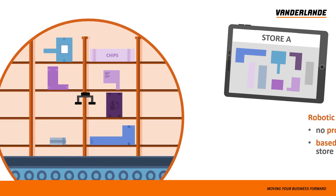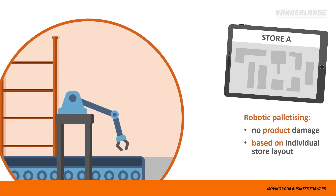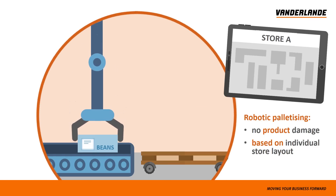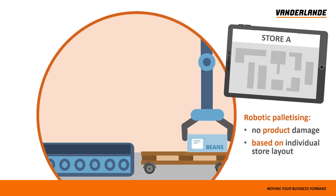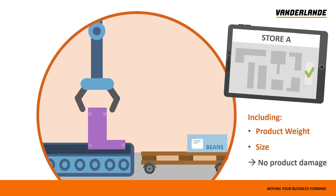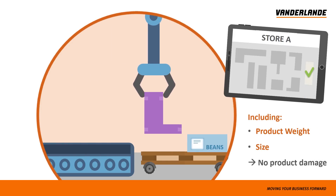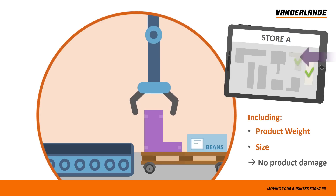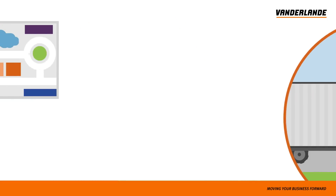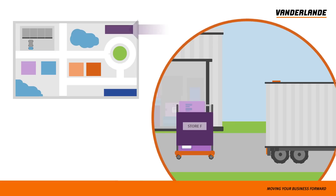A robotic stacker neatly loads products onto pallets or roll cages, knowing exactly which items are needed first. This ensures that products will not be damaged or broken by too much weight being loaded on top. By using robots, the heaviest work in Mark's warehouse is eliminated.